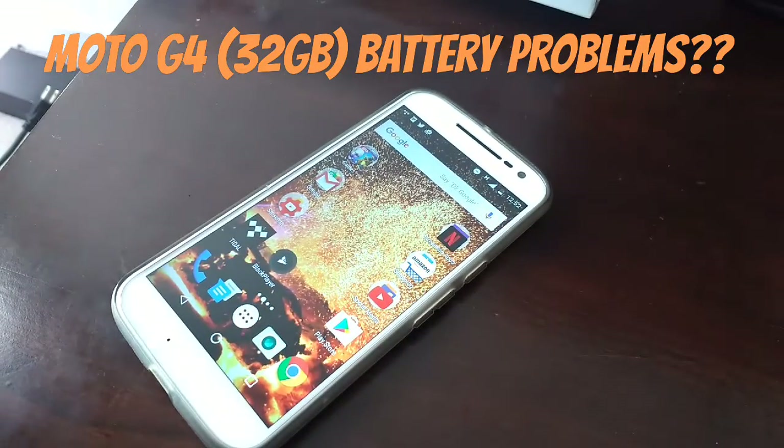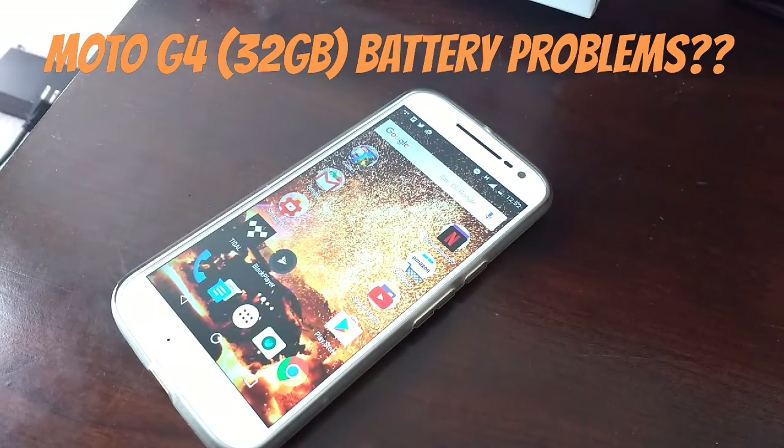With the battery issues I've been having with the device, there are situations where I can be recording videos and be at about 40% and then it will just die abruptly. So let's say I'm shooting a video and I know I've got a good amount of percentage left to shoot at least one to two videos — maybe like 42 or 43% — and five minutes in the phone would just die.